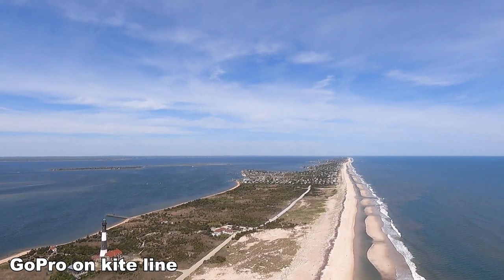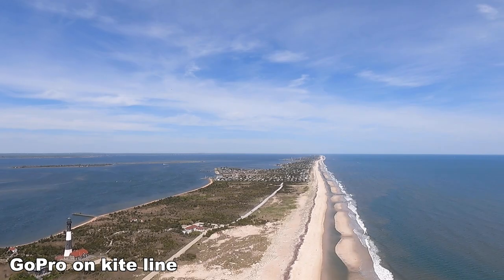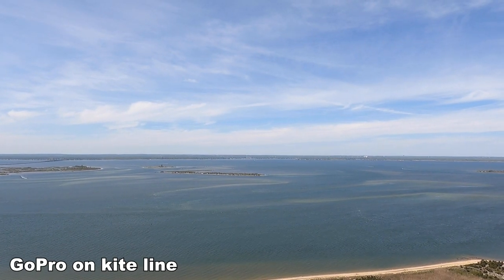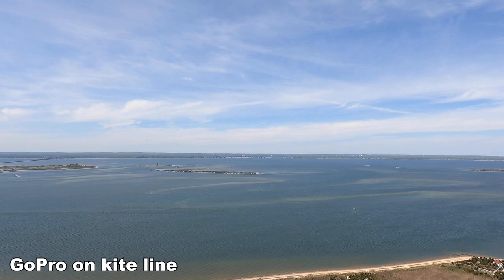The math on that checks out because I estimate the camera to be about 800 feet in the air, since I have a thousand feet of kite line out. At 800 feet in the air you should be able to see just over 30 miles, and with the tall buildings it's not unfathomable that you'd be able to see them all the way in New York City.